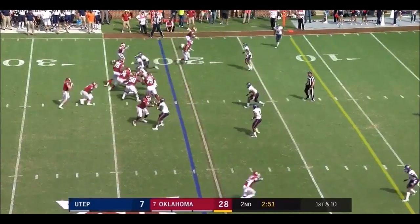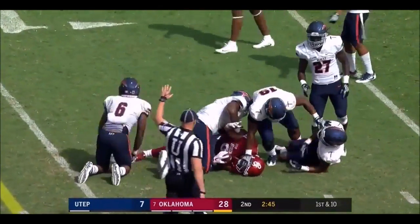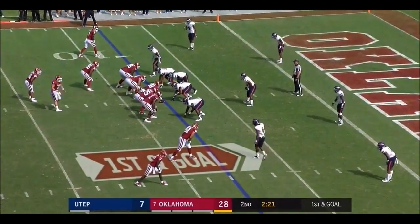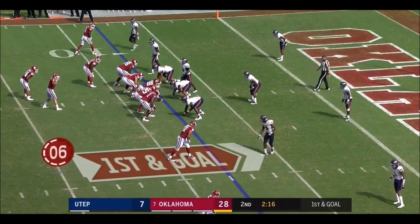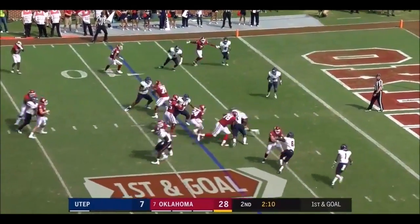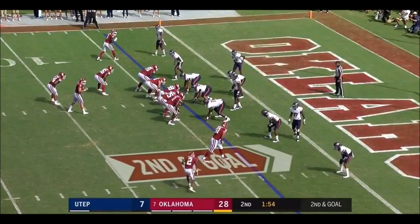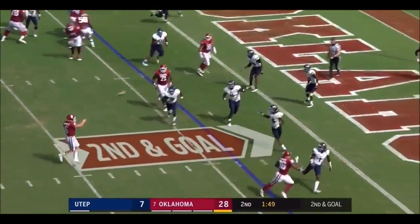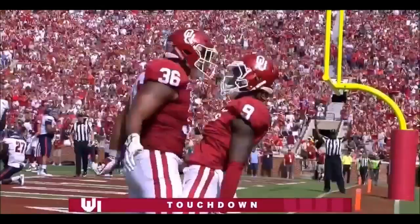Bunched three into the short side of the field. Over the middle again — Andrews again, first down and goal on his seventh catch. He had options total from all of last year, came out later that he was dealing with a shoulder injury for much of the season, healthy now. Straight ahead Rodney Anderson for a short gain. Mayfield back of the end zone — wide open for the touchdown is C.D. Lamb, the first of his career.